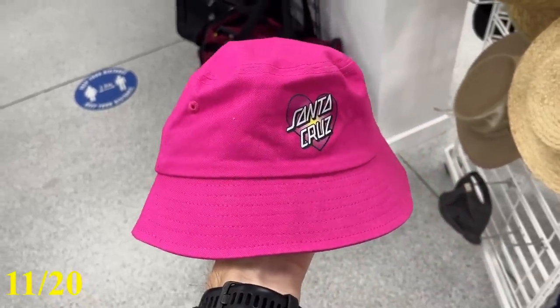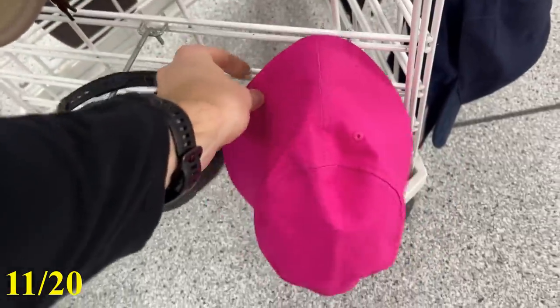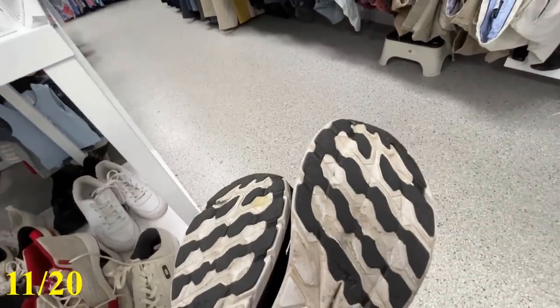Another category I love to dig into — the hats. This Santa Cruz hat, nice pink color as well, was a good one, but I put it back on the shelf. I dove back into the shoes and I had some luck. These Hokas — I ummed and ahhed on these for about five minutes, only because of the soles. They're a really good shoe — the Hoka Clifton 7s.